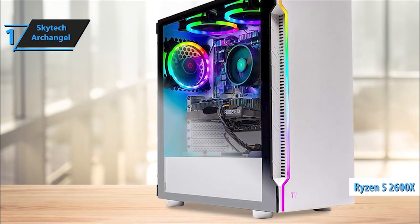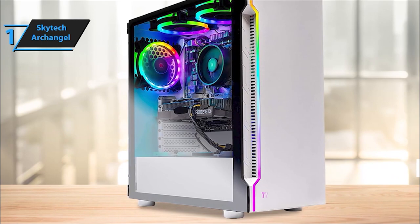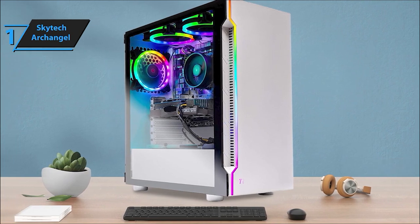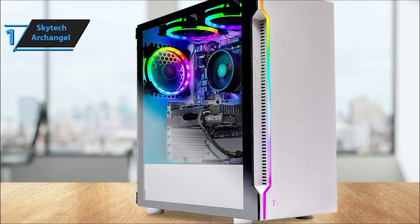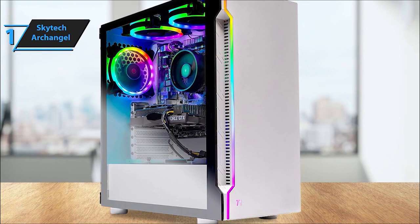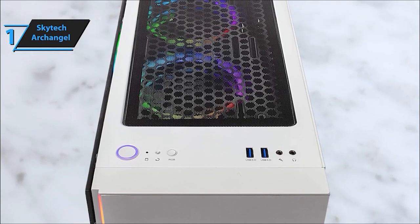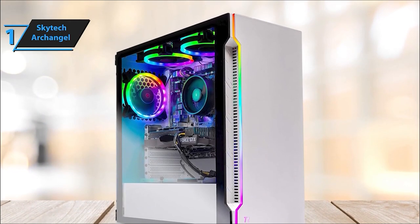This machine is powered by a Ryzen 5 3600 CPU offering turbo speeds up to 4.2GHz, alongside a massive 16GB DDR4-3000MHz gaming memory for seamless gaming. It's your gateway to high-performance gaming and multitasking. Stay connected with 802.11ac Wi-Fi and enjoy zero bloatware, while its diverse USB ports including USB 3.0 and USB 2.0 cater to all your connectivity needs. It even includes a free gaming keyboard and mouse for added convenience.